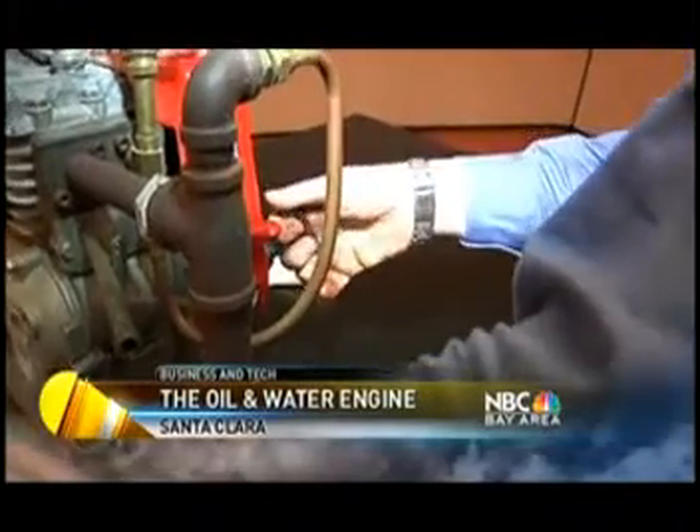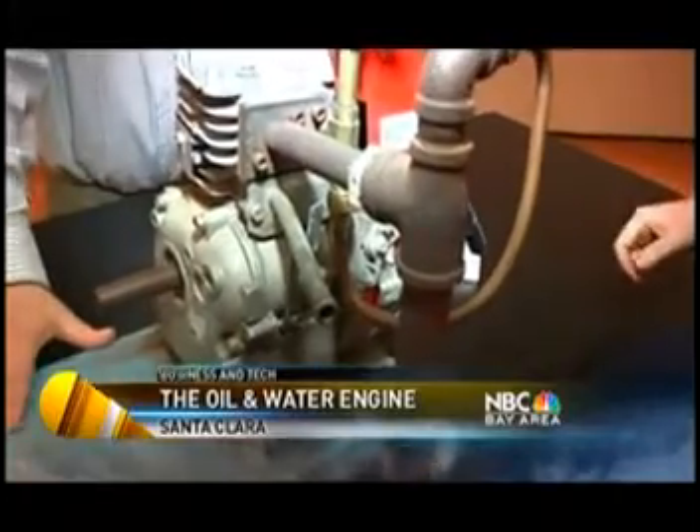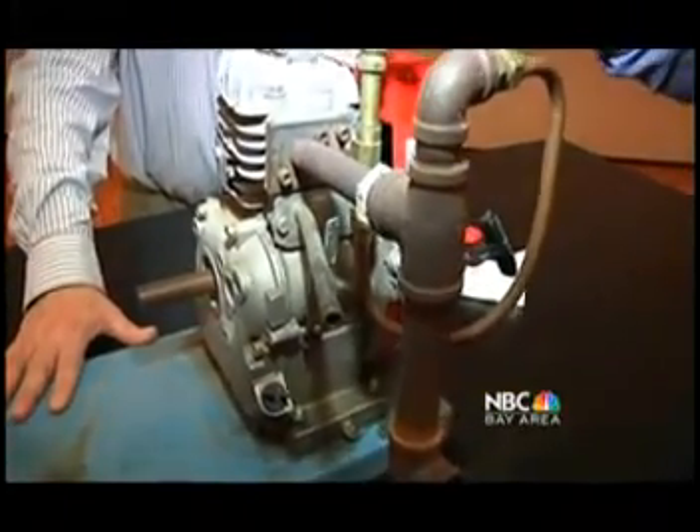Here's one idea: an engine that runs on a mix of 80% seawater and 20% oil, like what you see in the Gulf.